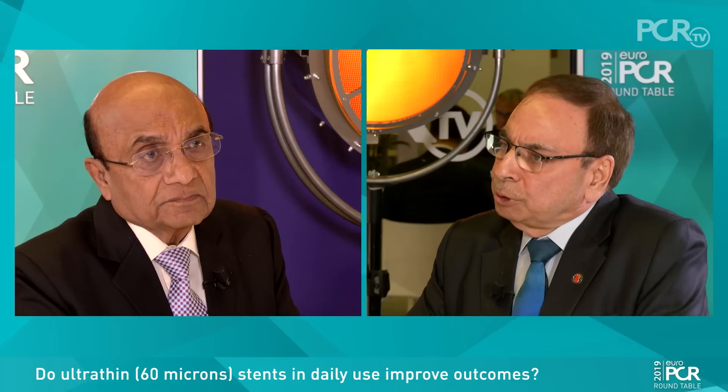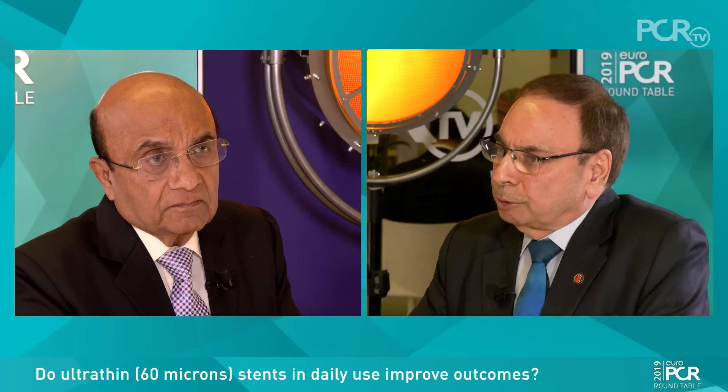With cobalt-chromium — because all the ultra-thin stents are cobalt-chromium — visibility is not a very big issue. Number two, all the data we are talking about in the meta-analysis by Sripal Bangalore, which came last year, is basically not on ostial sites, not on very calcified vessels, and not in CTOs. We don't have the data for those complex scenarios.